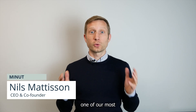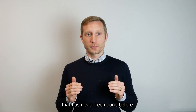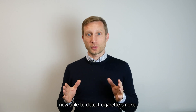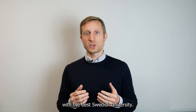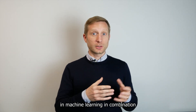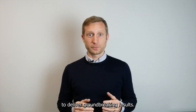Today, we're excited to announce one of our most requested features yet. As always with MINUTE, we'll bring you something that has never been done before. The MINUTE sensor is now able to detect cigarette smoke. To make this happen, we've worked in collaboration with the best Swedish university. We have leveraged our expertise in machine learning in combination with edge computing to deliver groundbreaking results.